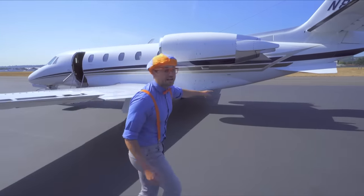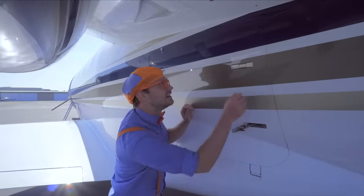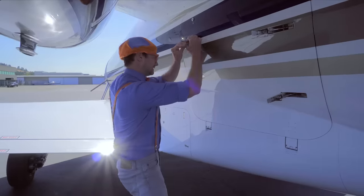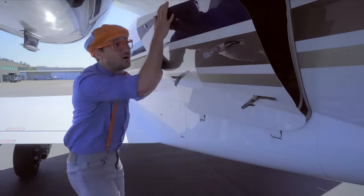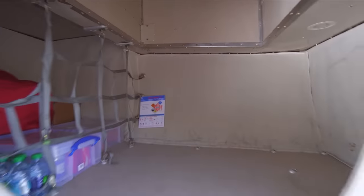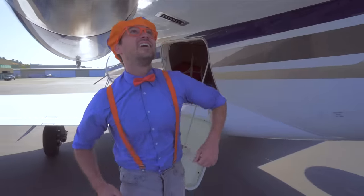And in here there's a cargo compartment! You have to open it up just like this. Whoa — you can store a lot of bags in there!